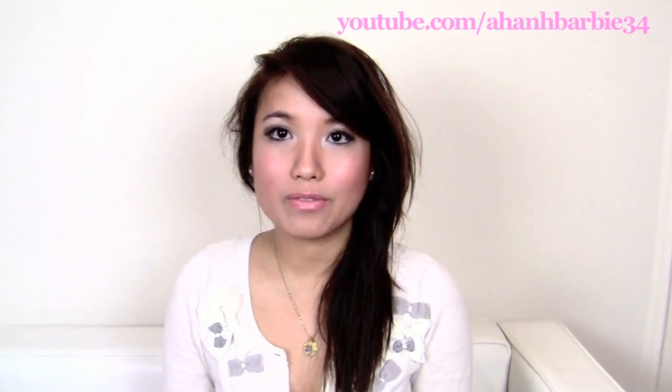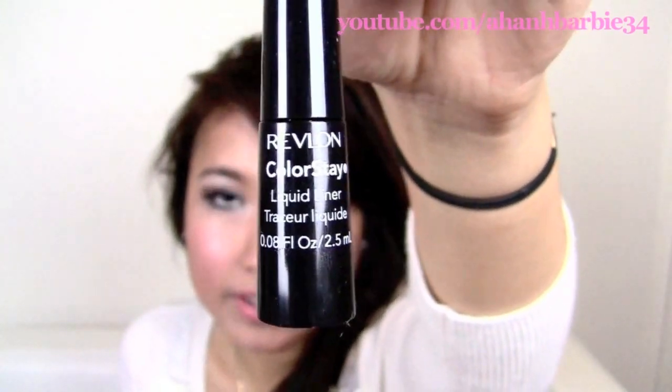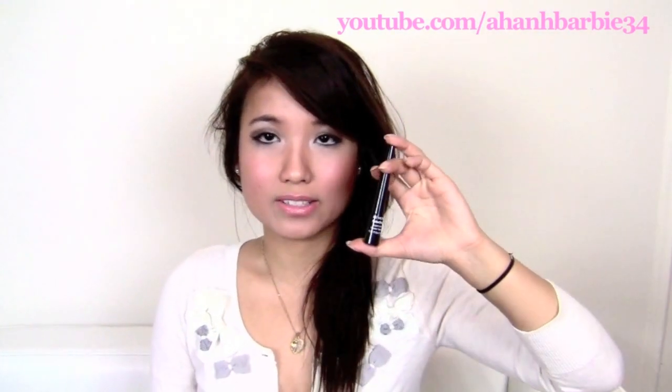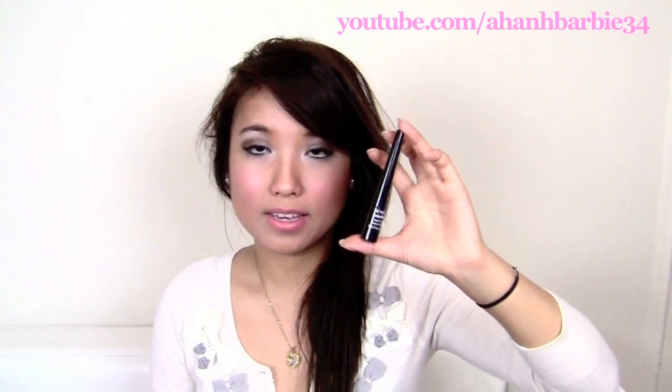A couple of my favorite liners are actually drugstore. The first one is Revlon's Colorstay Liquid Liner. I have been using this for years. It is great — it's in black, it is really dark, it stays on, it doesn't smudge. It's just an awesome liner. I really like it.